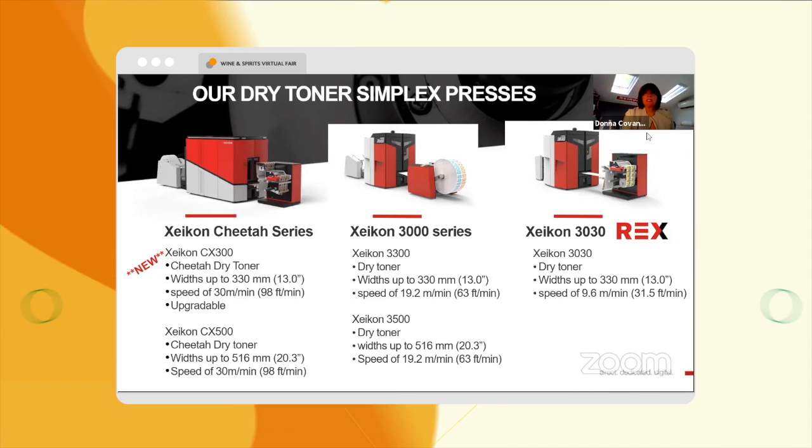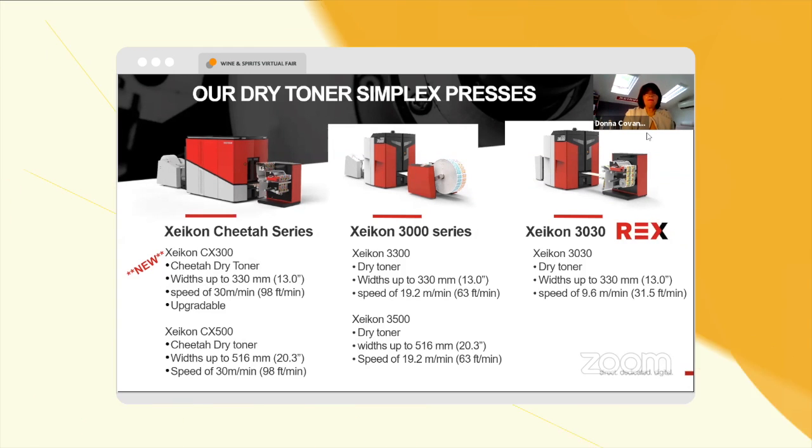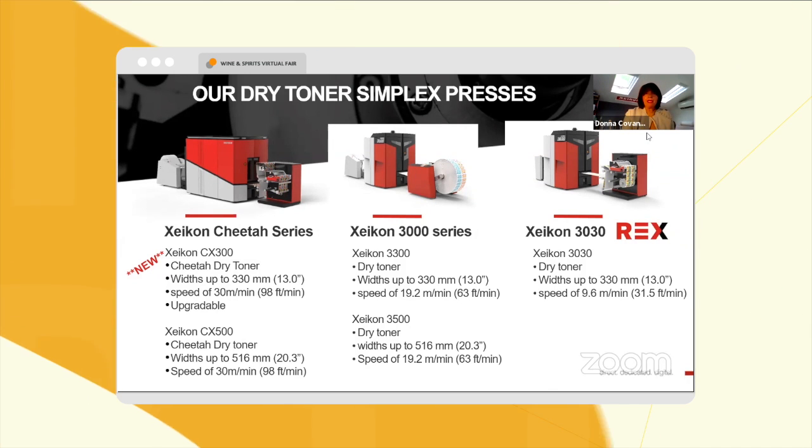Here are some of our presses. These are our dry toner simplex presses, which are very suitable for the label and packaging market.